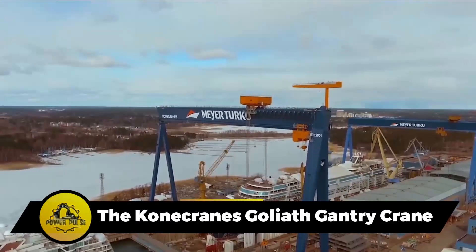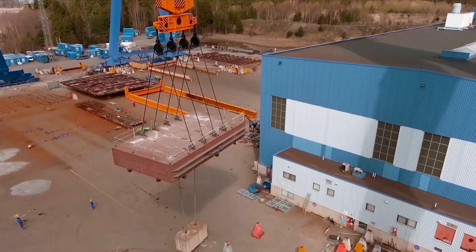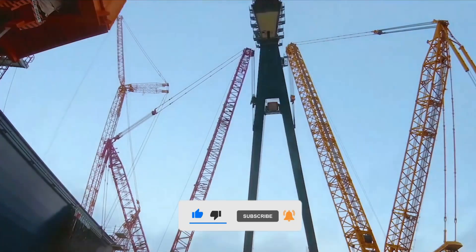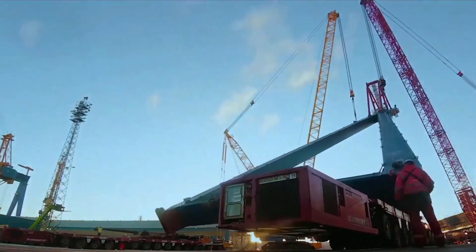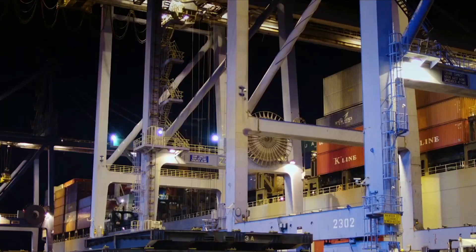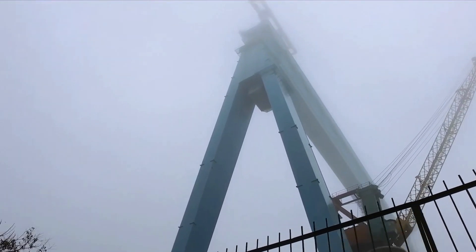The Conecranes Goliath gantry crane, located in Rio Grande do Sul, Brazil, holds the title of the world's largest, boasting an impressive 2,000-ton lifting capacity and a rail span of 210 meters. Commissioned by Ecovix and constructed by Conecranes, this monumental crane enhances productivity at the Polo Navarro Rio Grande shipyard. Ordered in 2011 and delivered in 2020 with construction in South Korea and Finland, it was initially deployed for assembling FPSO ship hulls and oil production projects.